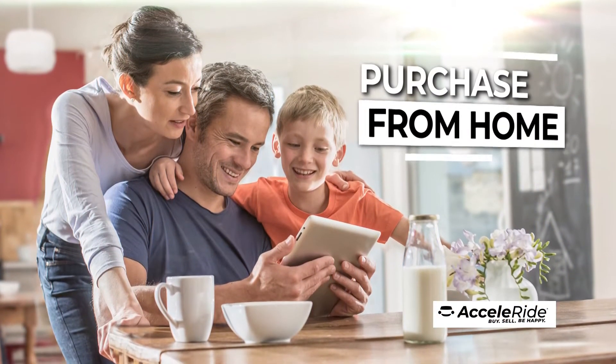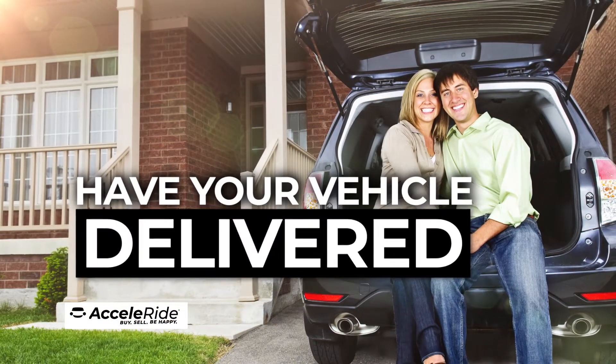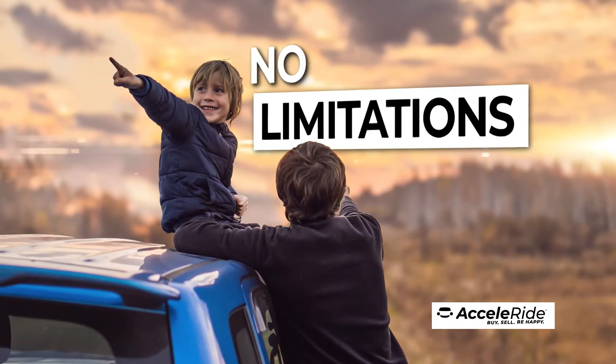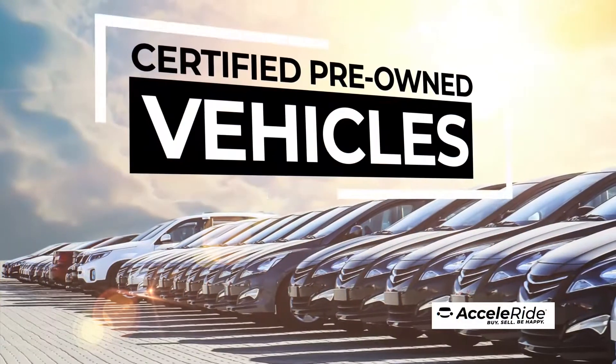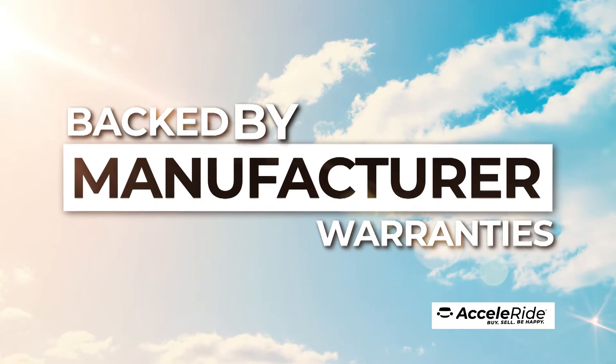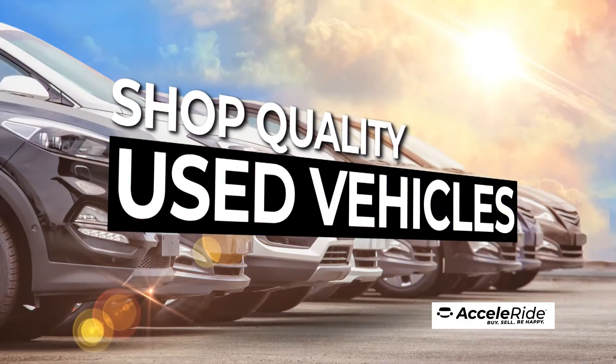Next, you can complete the transaction from the comfort of your own home, take delivery at the dealership, or have your vehicle delivered directly to you. With Acceleride, there are no limitations. You can shop your favorite new models, factory certified pre-owned vehicles — both backed by original manufacturer warranties — or shop quality used vehicles.